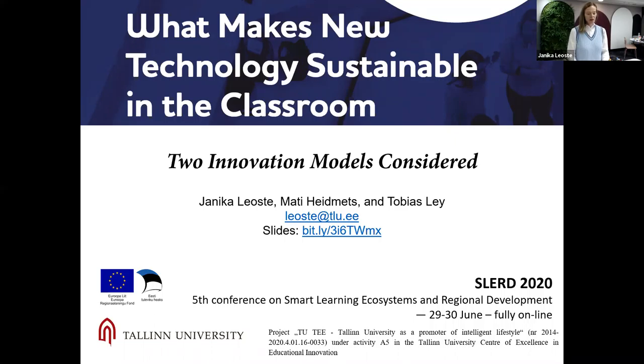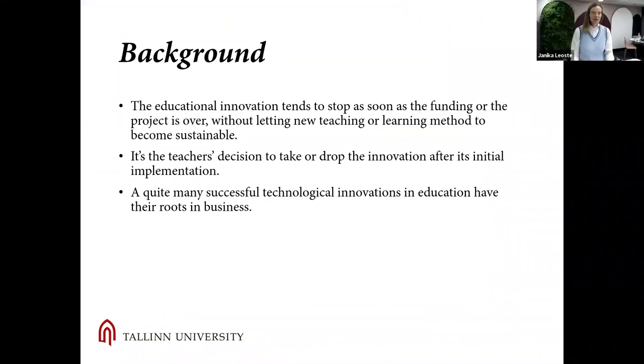In this paper I am hypothesizing whether focusing more on the implementation process of technological educational innovations could let us sustain more innovation in classroom practices. It is old news that most innovative projects in the educational sector use some type of project-based funding, and the innovation tends to stop as soon as the funding or project is over, without letting the new teaching or learning method become sustainable. However, I would say that funding is not the only limiter here.